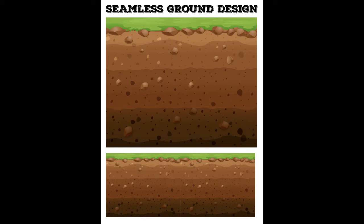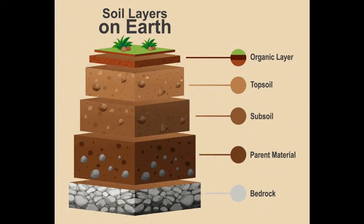As we all know, there are multiple layers of soil on earth. The top layer is called the organic layer. The second one is known as the topsoil layer. Another one is the subsoil layer. The next one is the parent material layer, and the last one is known as the bedrock layer.